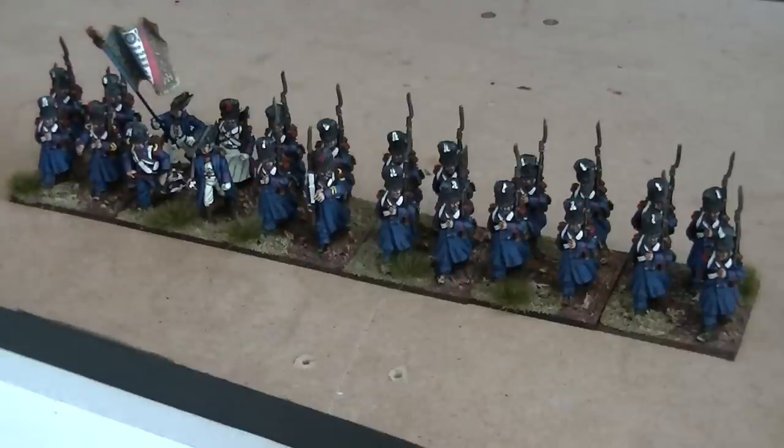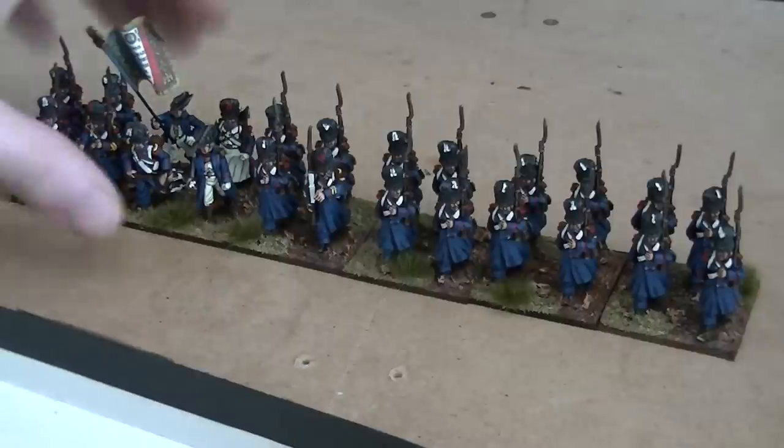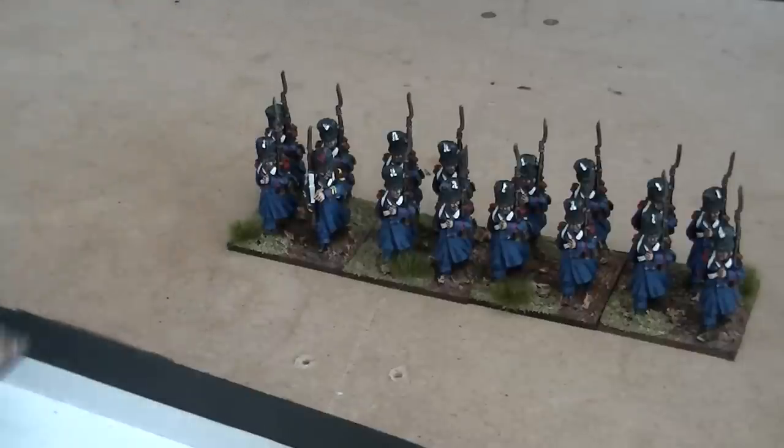So if you want a unit or a skirmish group or even a single figure just send us an email at artmasterstudio at hotmail.co.uk.